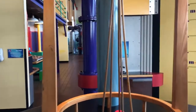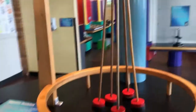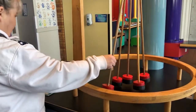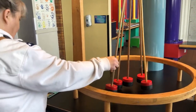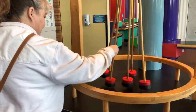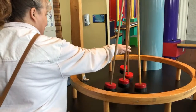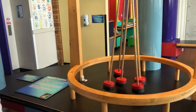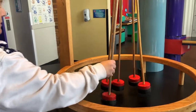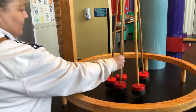Here we have a magnet pendulum. Go ahead, Marge. Oh yeah.